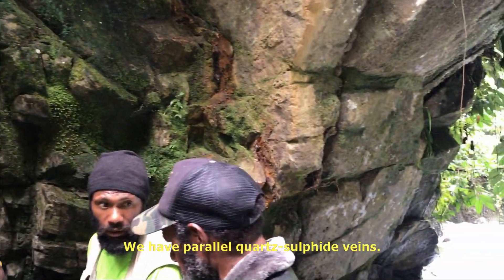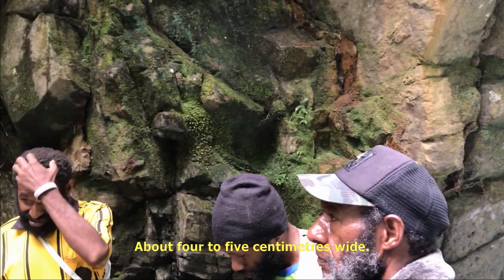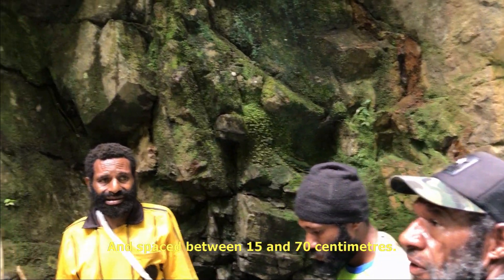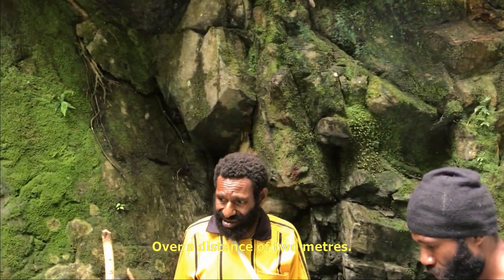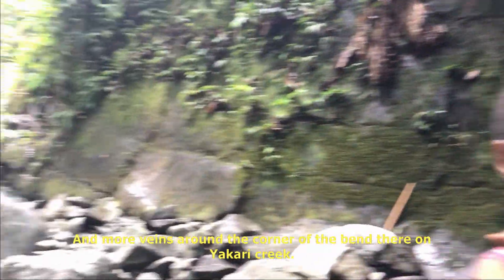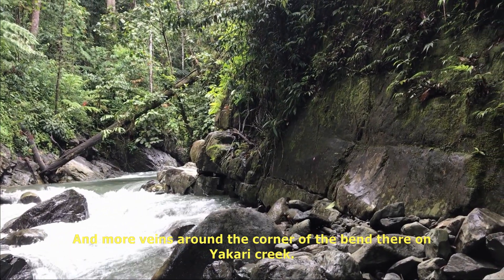We had parallel quartz sulfide veins up to 4 or 5cm wide, spaced between about 15 and 70cm over a distance of 2 metres, and then there's a repetition here and there's more veins around the corner that bends on Yakari Creek.